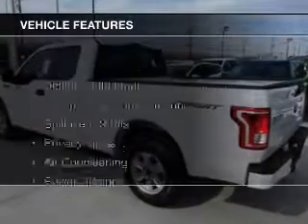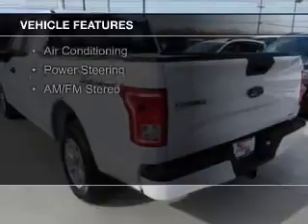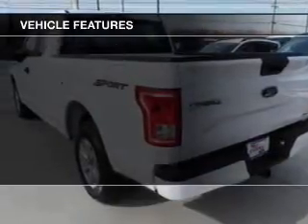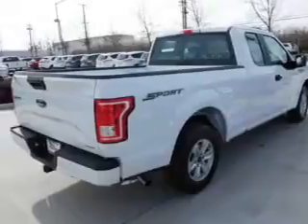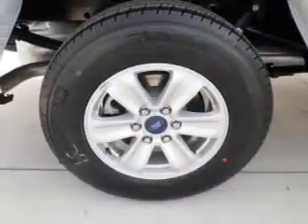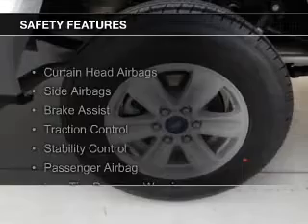The features include digital audio input, a tilt and telescopic steering wheel, split rear seats, privacy glass, air conditioning, power steering, and AM-FM stereo.